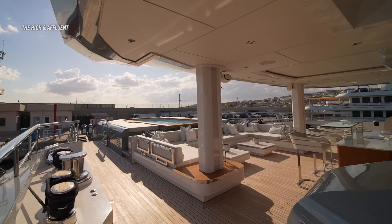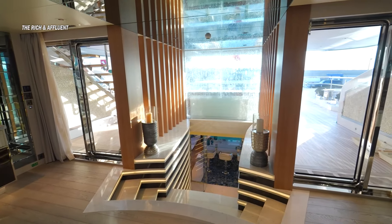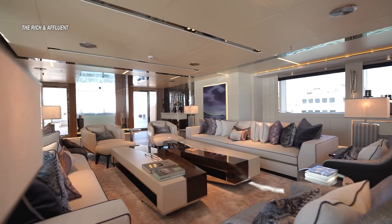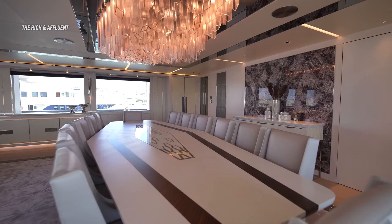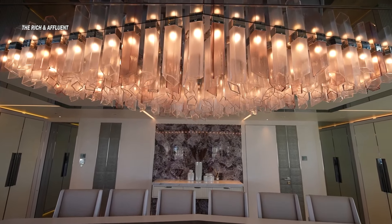Moving to the salon, it's breathtaking. A grand staircase leads from the beach club to the salon, which boasts European oak hardwood floors, built-ins, and a seating area with double everything. The dining area is equally impressive, with a custom table for 14, a Lafayette crystal chandelier, and beautiful wood veneer details.